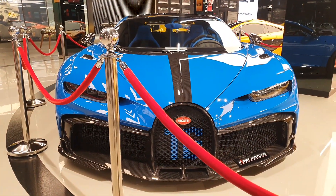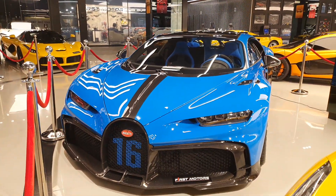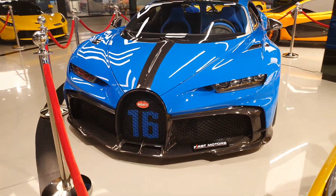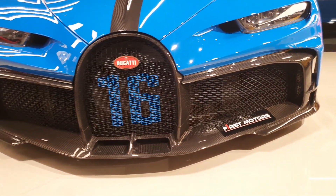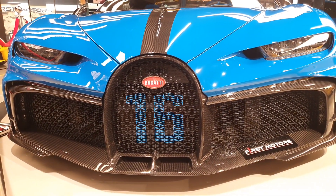It's limited to just 60 units and it's immediately identified by its front end and something at the back as well. So what exactly makes this a little different from the Chiron? Well, if you're just looking to identify it, you can notice that the Chiron Pure Sport has much larger air intakes and they're all carbon fiber, most of them.